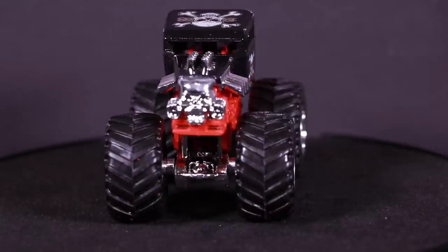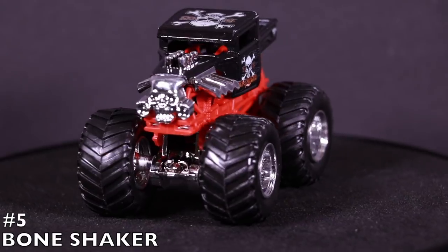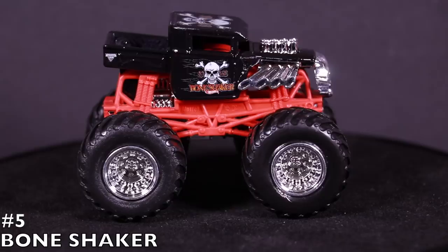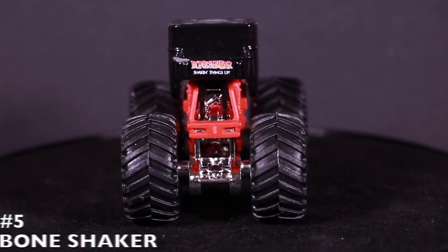We move on to our top five, and to start things off we've got the Bone Shaker. Check out this black, mean looking Bone Shaker with the red underneath, the big engine, and of course the trademark skull in the front and on the sides. I love that Hot Wheels made this into a monster truck — it is the Hot Wheels Bone Shaker.